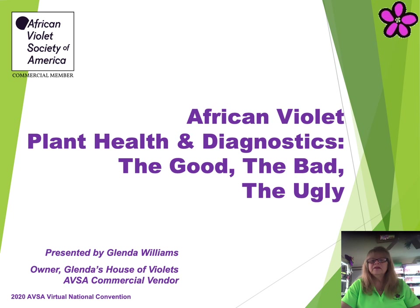Hello, and welcome to this presentation: African Violet Plant Health and Diagnostics — The Good, The Bad, The Ugly.